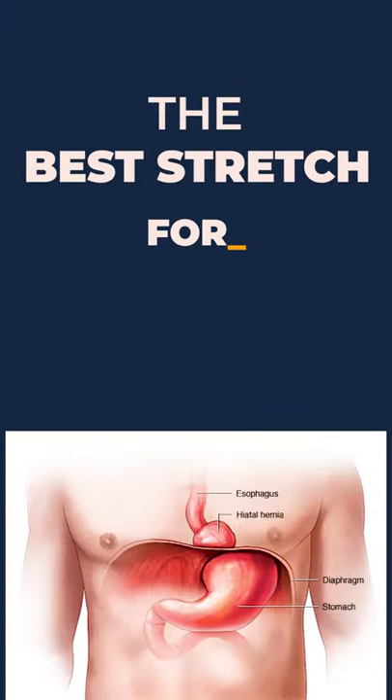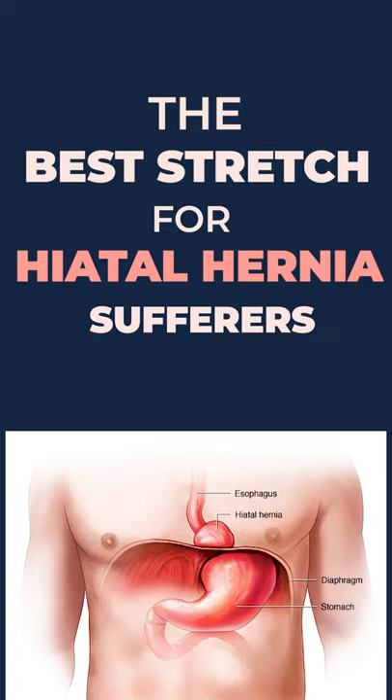Hi everyone, Dr. David Kohler with Synergy Wellness. We're going to go over the best stretch for hiatal hernia sufferers.